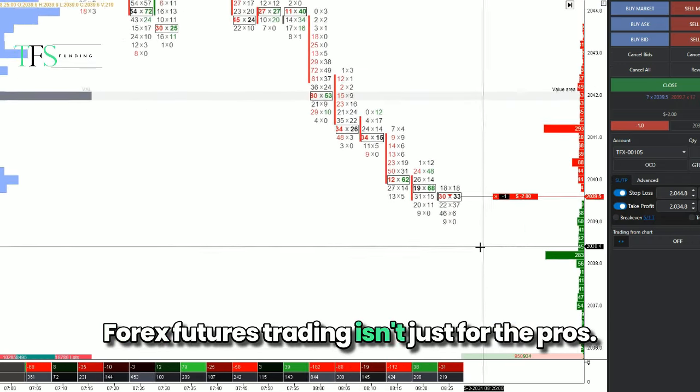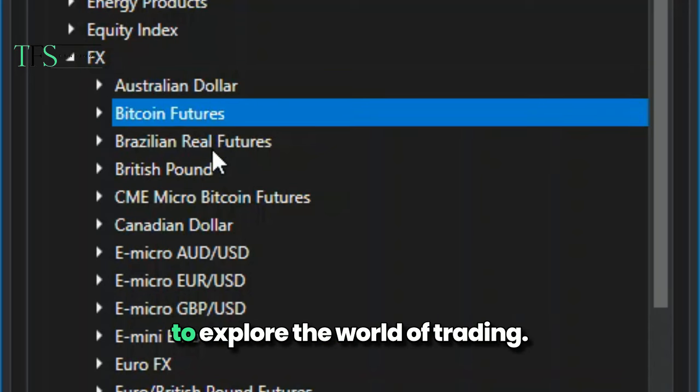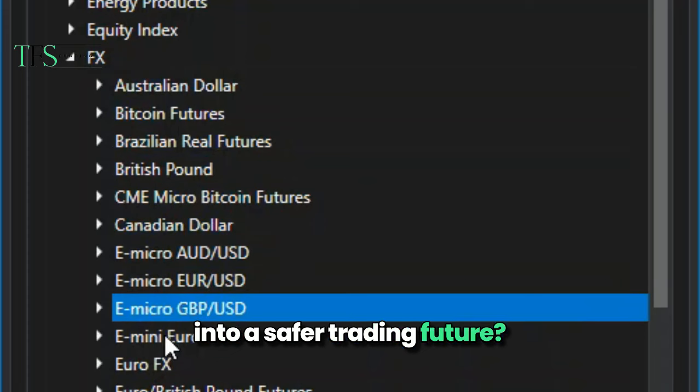Forex futures trading isn't just for the pros. With regulated markets and flexible contract sizes, it's a viable path for anyone looking to explore the world of trading. Ready to take the first step into a safer trading future?